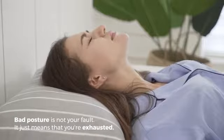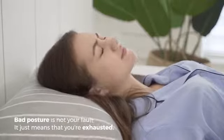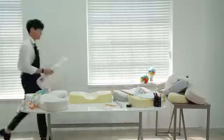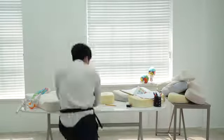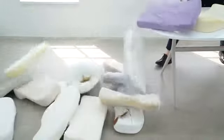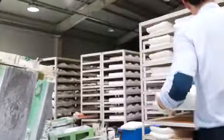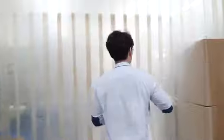Bad posture is not your fault — it just means that you're exhausted. You're probably in need of a good night of sleep to recharge. As I suffered neck pain and insomnia for years, instead of taking pills, I decided to make a pillow that fits me perfectly. In the process, I didn't just create a pillow for me, but a pillow that can be customized to every one of us.